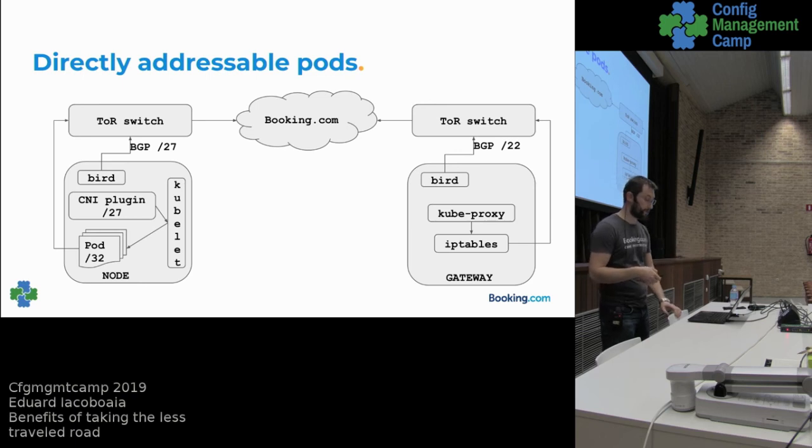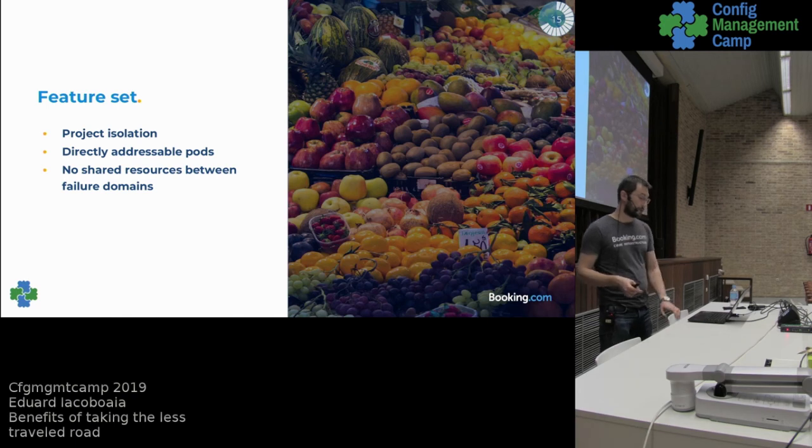So in our case we settled for a /27, which means you can run roughly 30 pods per node. We've been running this setup for about a year and don't see the need to change it. One thing we did notice was that pods were getting more and more sidecars — applications now have five or six sidecar containers — so I don't think we'll ever need to run 60 or 100 pods per node.